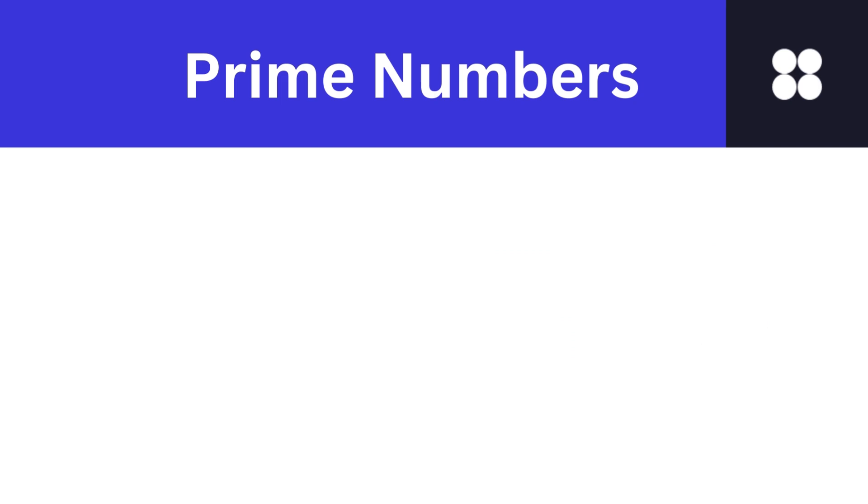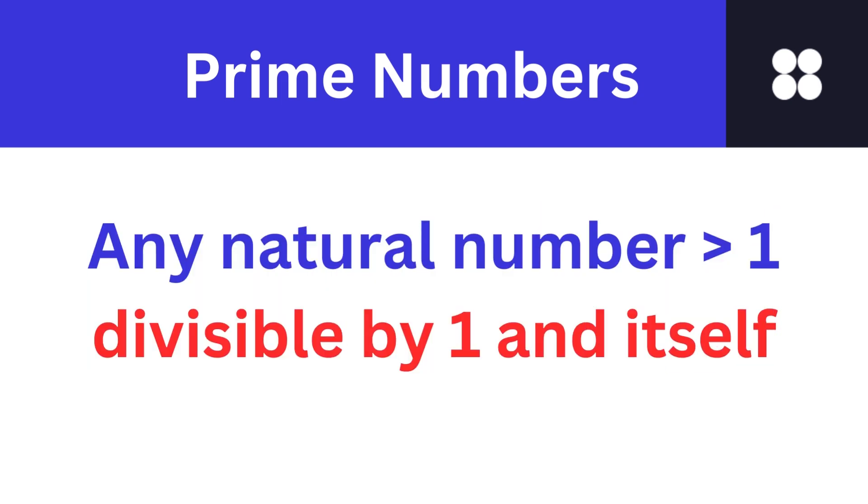So what are prime numbers? Except the number 1, each natural number which is divisible by 1 and itself is called a prime number.